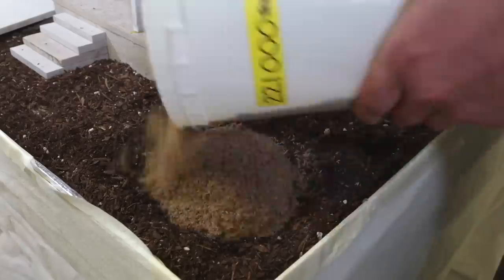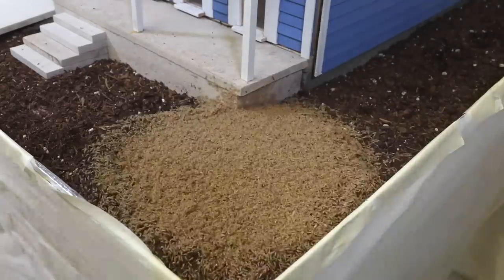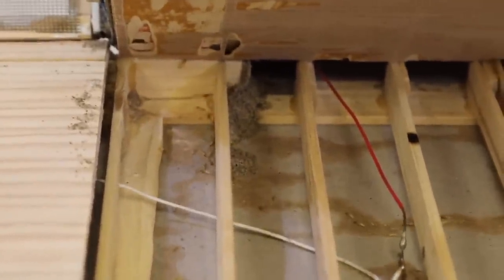Researchers then added the voracious termites and recorded it all, using high-definition cameras and GoPros to capture the unwanted invaders at work and the decimation brought on by half a million destructive pests.